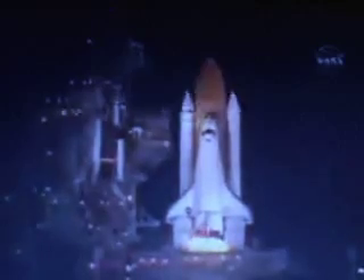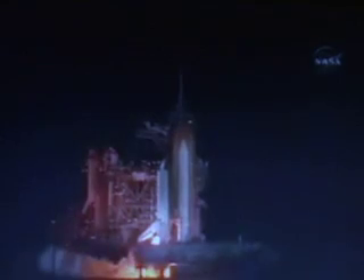T minus fifteen seconds and counting. Ten seconds. We have a go for main engine start. Six, four, three, two, one. We have booster ignition and liftoff of the space shuttle Discovery, lighting up the nighttime sky as we continue building the International Space Station.